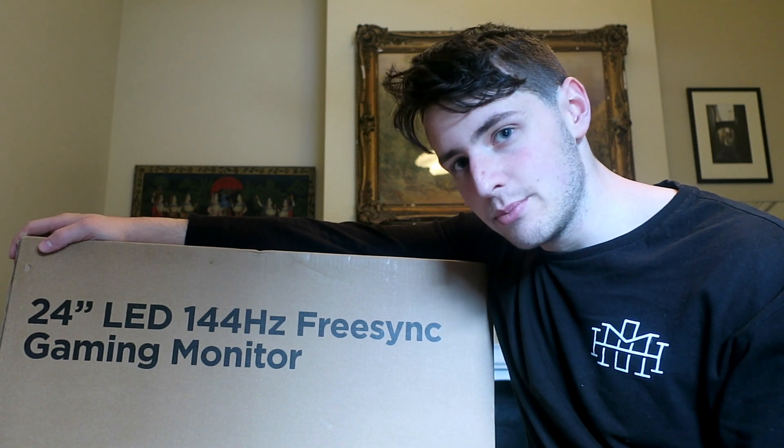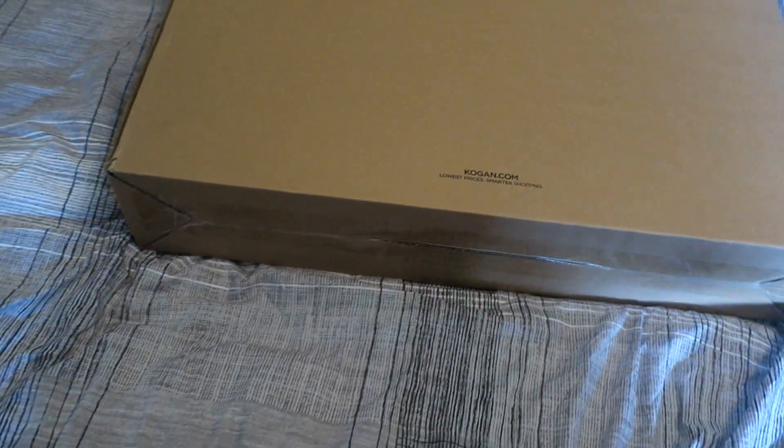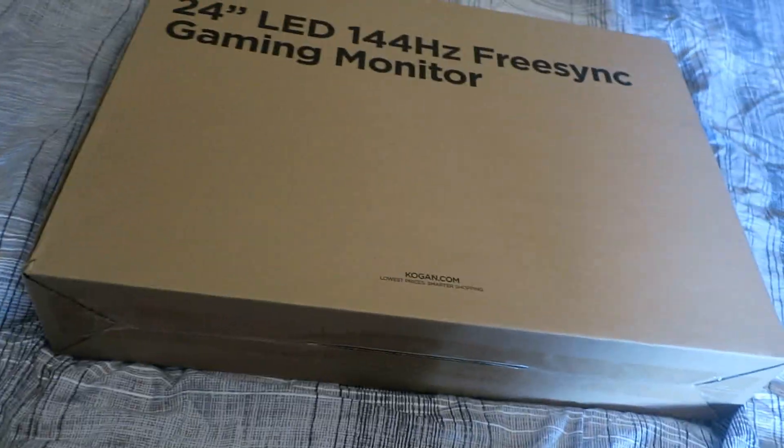Now comes the fun part — I'm about to open this up. A bit of safety etiquette here: you should always cut away from yourself, but I'm really bad at this so don't do what I do.